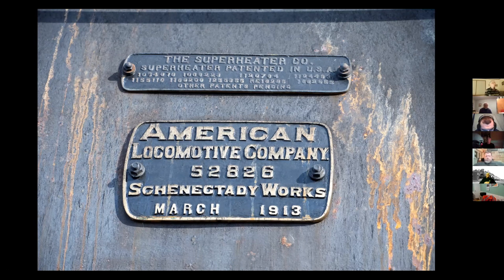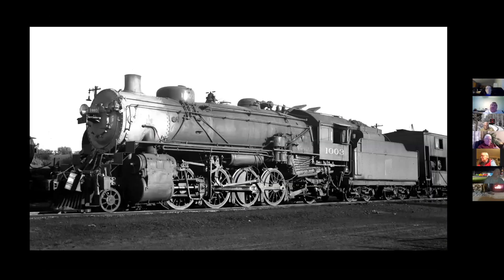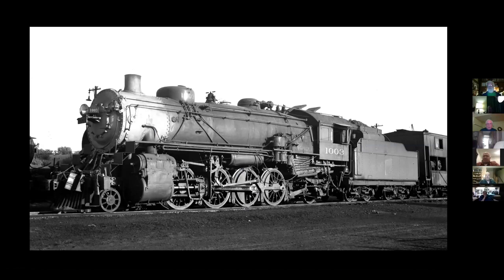63-inch drivers. It was kind of a work-a-day engine, just did everything that was needed. Here's a picture from 1934 in Minneapolis. In 1941, the engine actually received a stoker feedwater heater, steel cab, and pilot. Then in the 1950s, they got a new tender from the 4002.